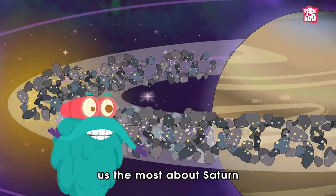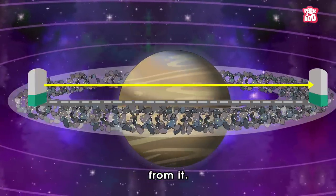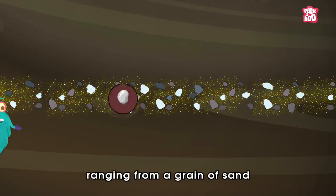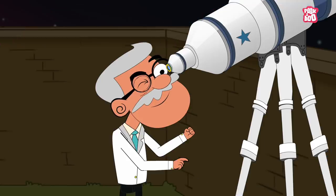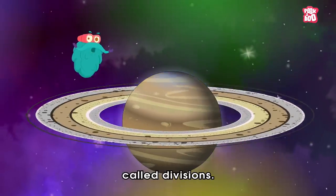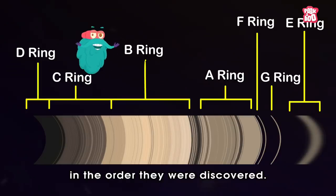But what fascinates us the most about Saturn is its rings extending hundreds of thousands of kilometers from it. These are made of ice and rocky substances that come in various sizes, ranging from a grain of sand to as large as an elephant. From a distance, it looks like Saturn has seven large rings that are separated by gaps called divisions. These rings are named after alphabets A to G, in the order they were discovered.